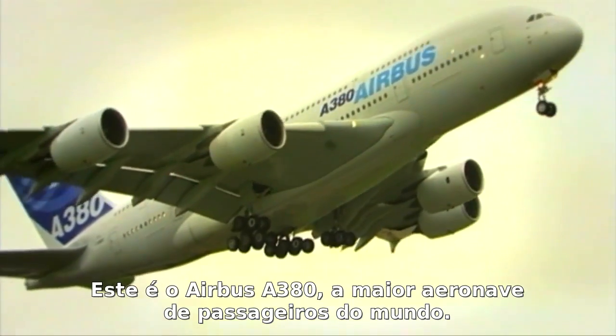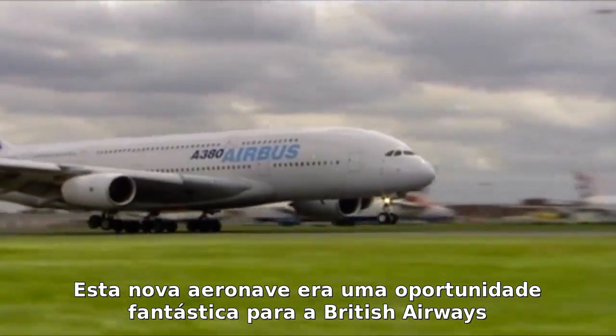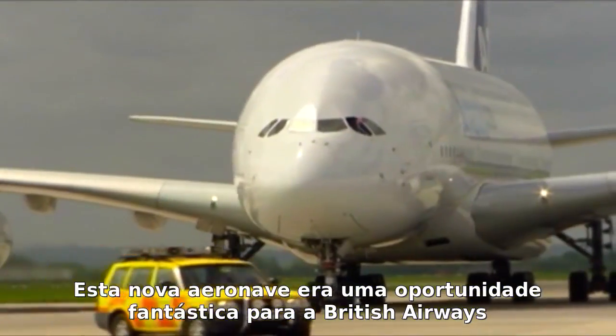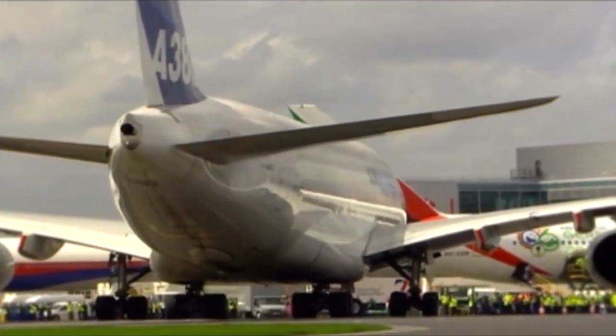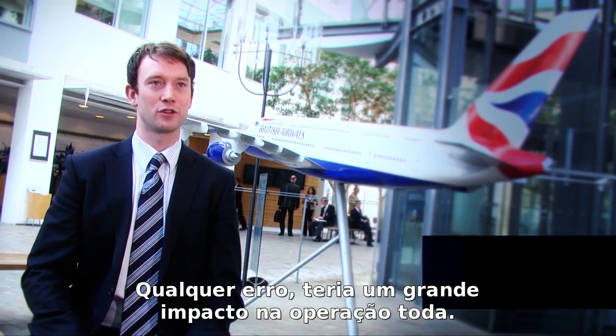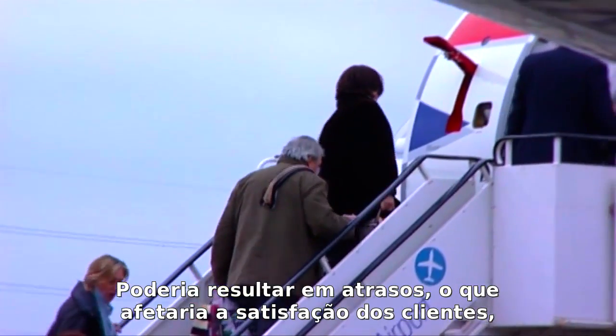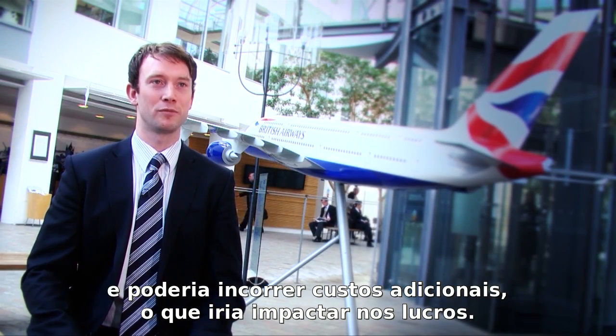This is the Airbus A380, the largest passenger aircraft in the world. These new aircraft are a fantastic opportunity for British Airways to expand. But with this opportunity comes risk. We've never operated an aircraft this big before, and getting it wrong can have huge impacts on the entire operation. There could be delays impacting customer satisfaction, and additional costs which would impact profitability.